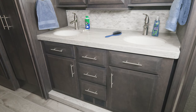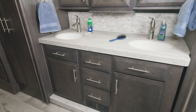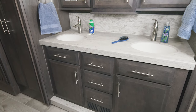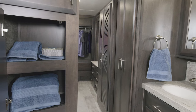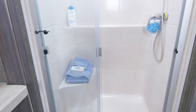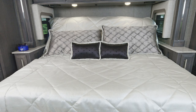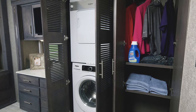The L40 features this large midship bath. You have two sinks, a lot of cabinet space below, and more cabinets over here. You also have this fiberglass shower with glass door, seat, and skylight. One of the beauties of this bedroom, outside of the king-size tilt-a-view bed, is the sheer amount of closet space.